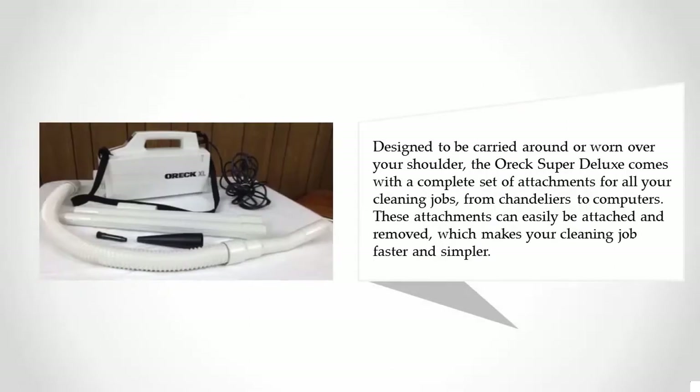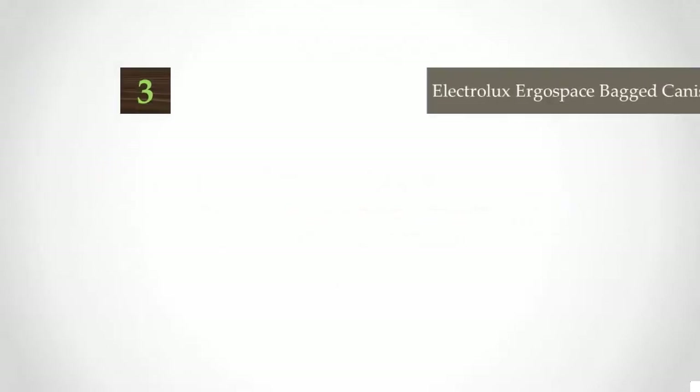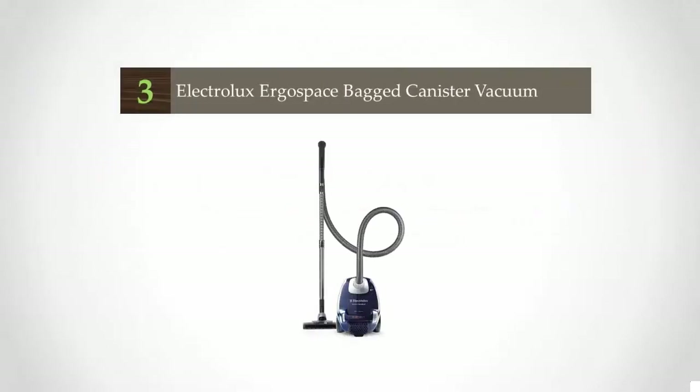Designed to be carried around or worn over your shoulder, the Orex Super Deluxe comes with a complete set of attachments for all your cleaning jobs, from chandeliers to computers. These attachments can easily be attached and removed, which makes your cleaning job faster and simpler. For more information, check out the description underneath the video.